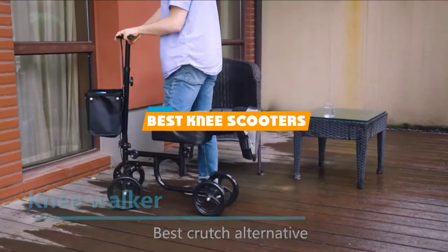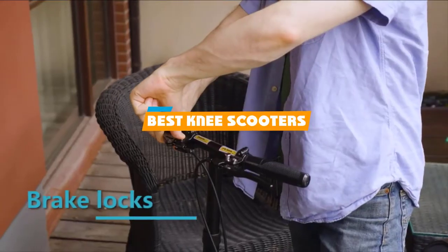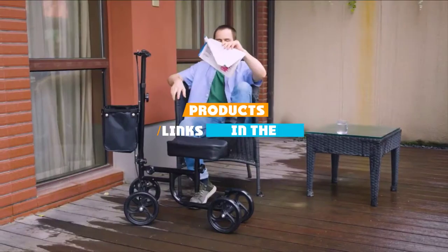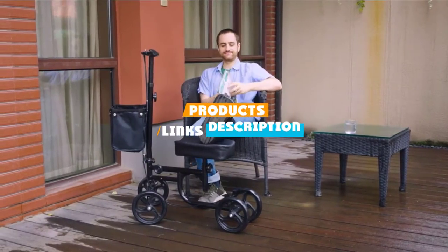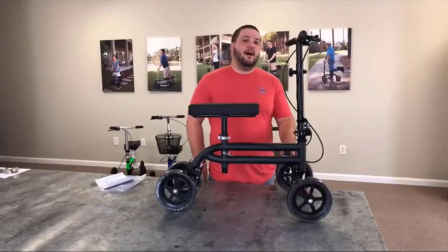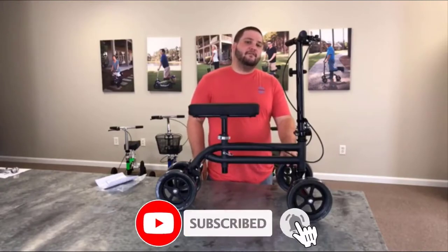If you are looking for the best knee scooters, here's the list you must see. We made this list based on our personal preference and sorted it based on their features, prices, quality, durability, and reputation of the manufacturers. We've also included options for every type of customer.